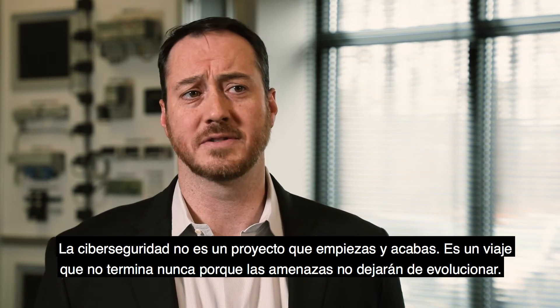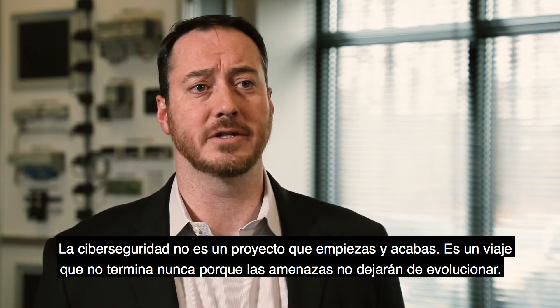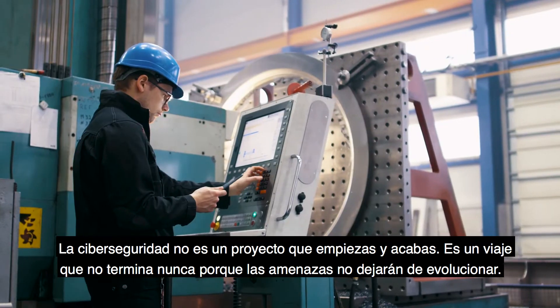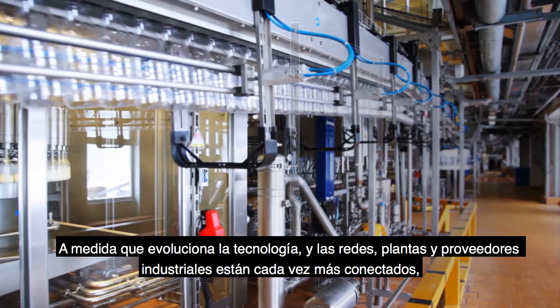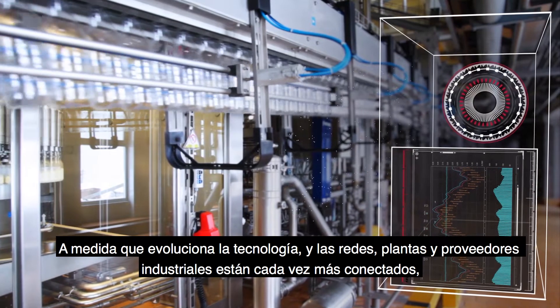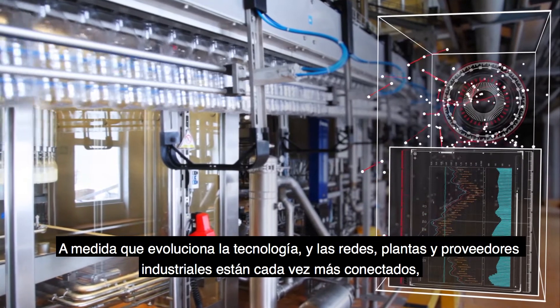Cybersecurity is not a project — it's not a once and done. It's a never-ending journey because the threats are going to continue to evolve. It's not a question of if, it's a question of when. As technology continues to evolve and industrial networks, plants, and suppliers become more connected.